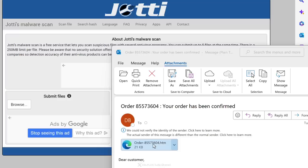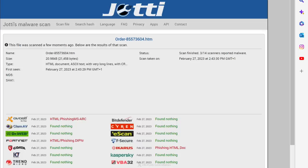Joty runs the file through 14 different scanners and you get the result here. This file seems fine, but obviously you're not going to get a hundred percent guarantee that it's safe to open — you'll have to judge for yourself depending on whether you know or trust the sender. One thing I really like is that it uses multiple programs. Usually you just have one antivirus installed on your computer, but with Joty you get to run your file through all these different scanners to get a better picture.